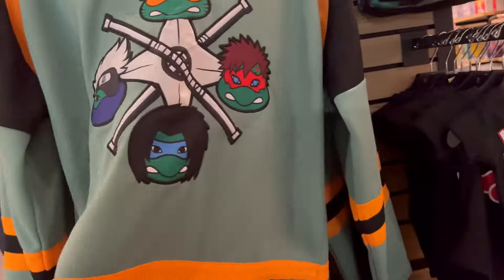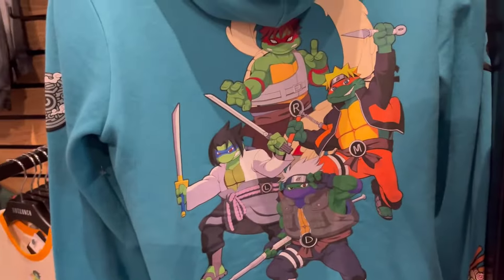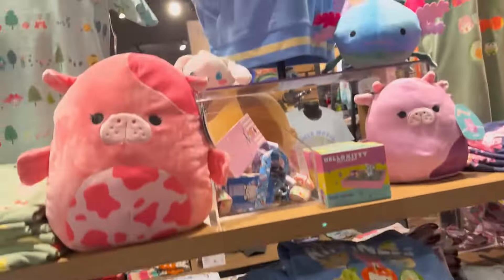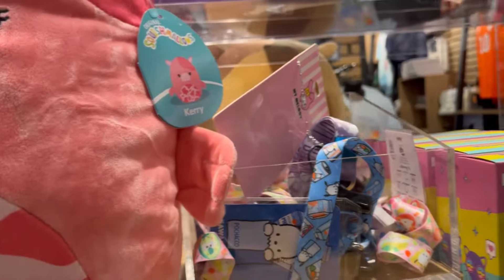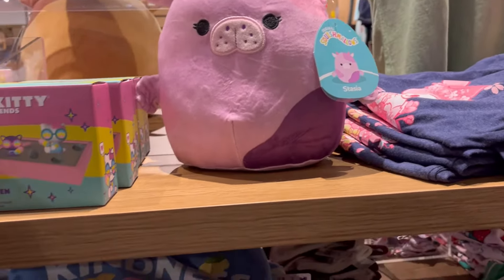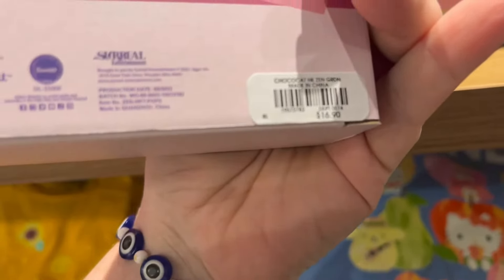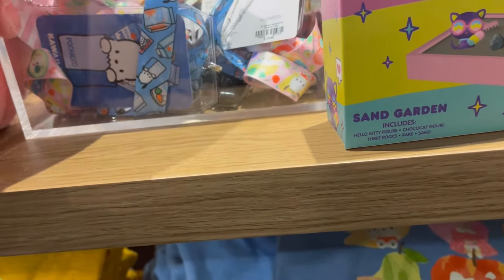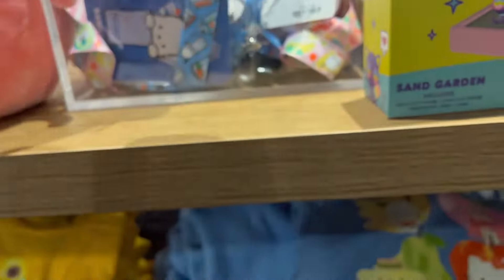They had some really cool Ninja Turtles stuff. I mean, they just had so much — I really thought it was just a Disney store, so I was kind of surprised when I saw lots of other stuff. I got really excited when I saw Squishmallows and Hello Kitty. There's Carrie, I think it's Stasia. A little Hello Kitty sand garden — so cute, for $16.90. They had some lanterns and some little jewelry too.